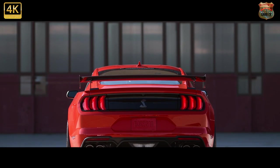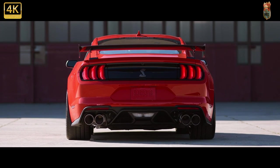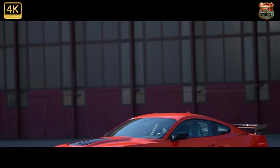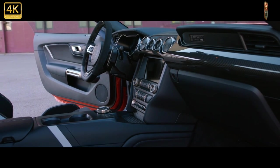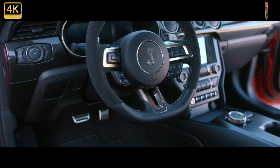The Shelby GT500 isn't only the most powerful Mustang — it's also the most expensive. The carbon fiber track pack includes 20-inch carbon fiber wheels, aerodynamic add-ons, stickier Michelin Pilot Sport Cup 2 tires, and other weight-saving measures, costing $18,500. That said, we're extremely impressed with the GT500 even without the pricey package.